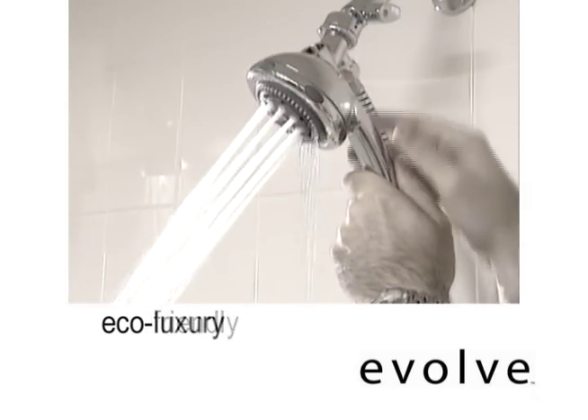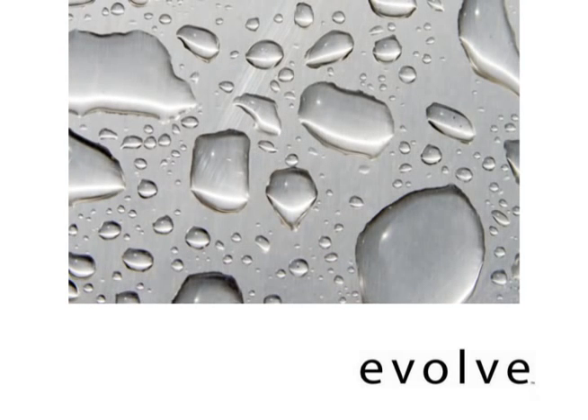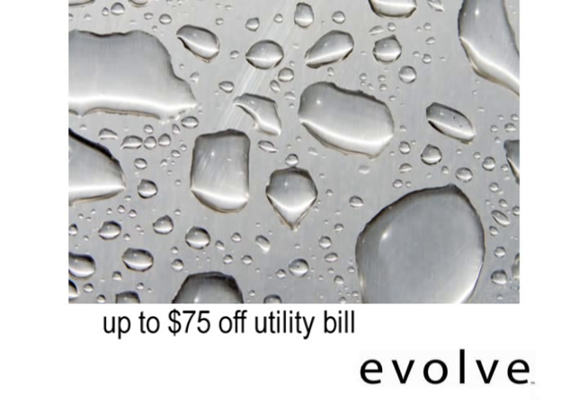More than eco-friendly, this is eco-luxury. Using an Evolve Showerhead actually saves as much as 2,700 gallons of water annually, the fossil-fueled energy it takes to heat it, and up to $75 off your utility bill every year.